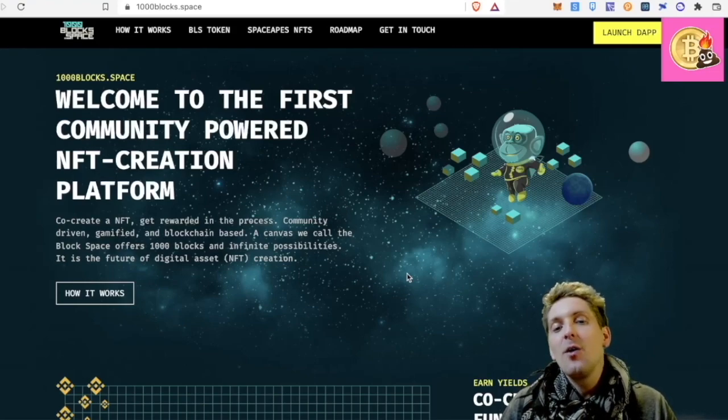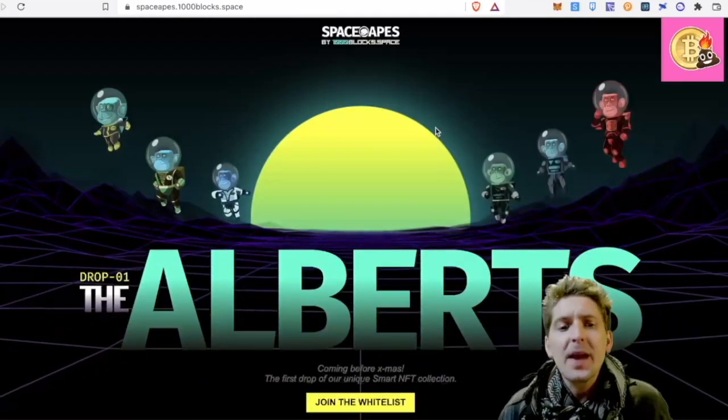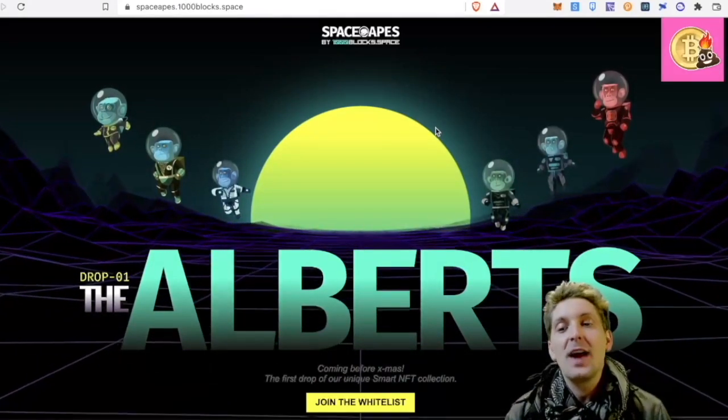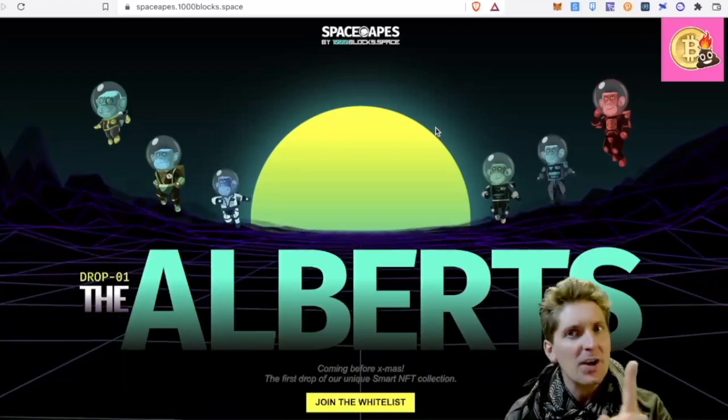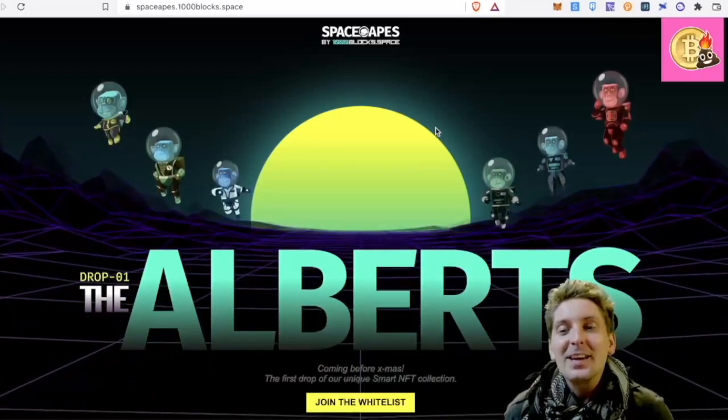The first one is the release of their NFTs called Alberts. The Alberts are coming out before Christmas. These are monkey-based NFTs which are going to have a use case and a utility. They are smart NFTs — not as smart as me, but pretty smart. And you're going to be able to get on a whitelist for these.